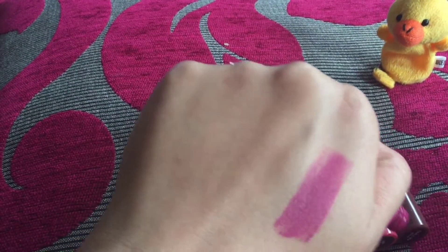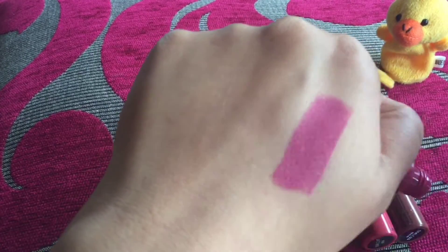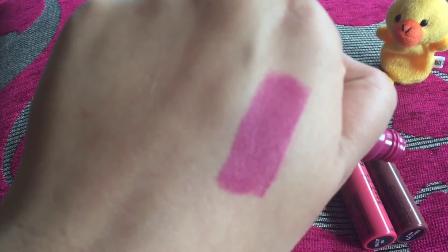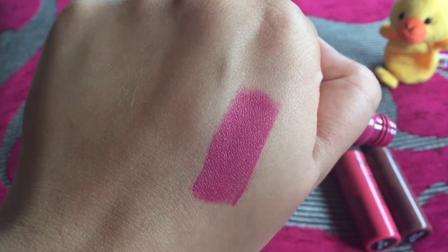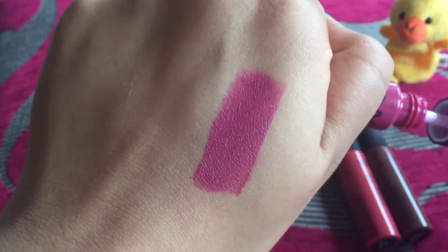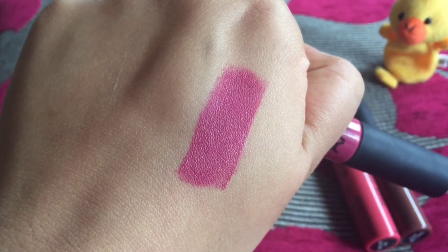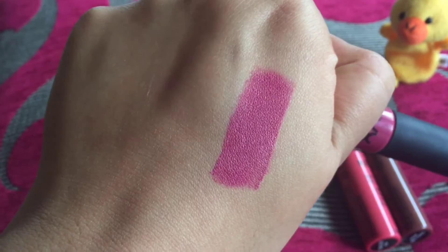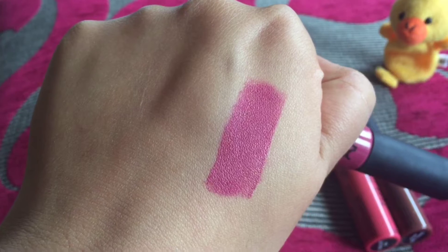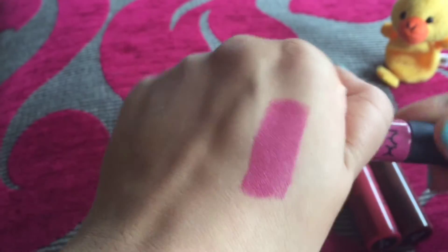Now let's swatch it. This color delivers in just one swipe. It's quite creamy — I know it's matte but it's quite creamy. It will dry in about one to two minutes, and once it dries it gives a very beautiful color. Right now it's appearing as a darker shade on camera, but it's actually not that dark.